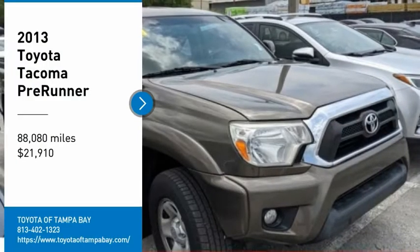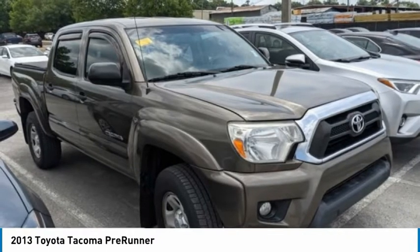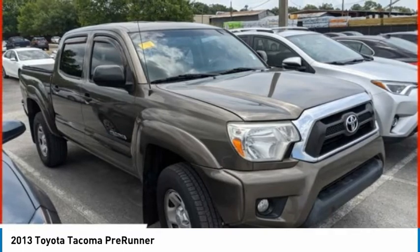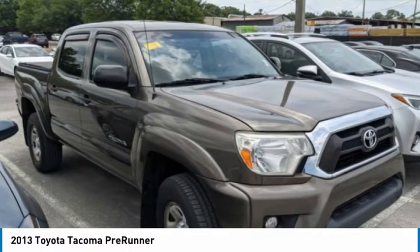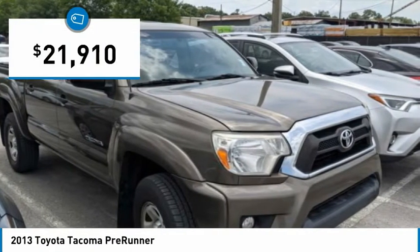Looking for the right vehicle? Check out the 2013 Tacoma. The Toyota Tacoma boasts a roomy interior, a powerful V6 option, and excellent off-road capability, and has been named the best-selling compact pickup by MotorIntelligence.com five years in a row, and is priced below $25,000.